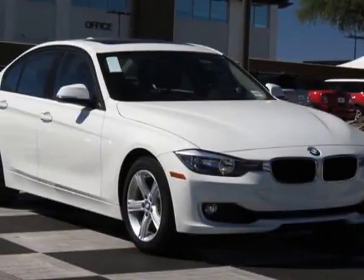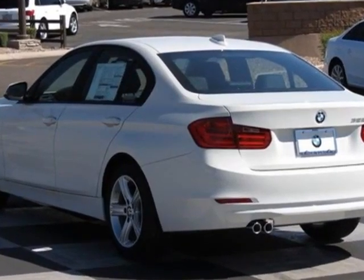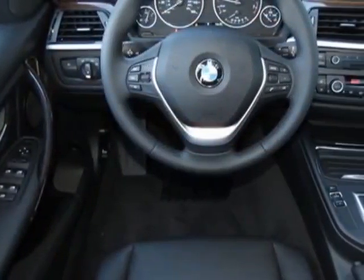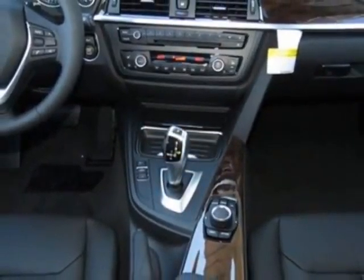Look at this new 2014 BMW 3 Series. For your protection, this vehicle has a full factory warranty. This vehicle gets an estimated 23 miles per gallon in the city, and an estimated 35 on the highway.